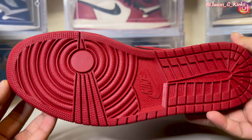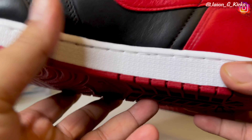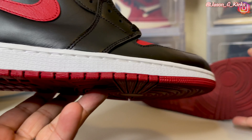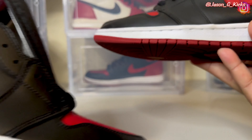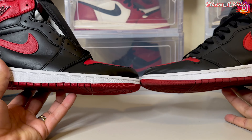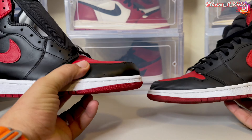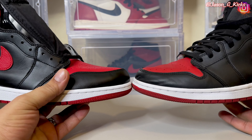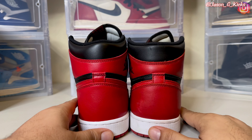Now let's see what we have on the tongue. And again, the shade of red is different. It feels about the same. Not too much to look at here — it just feels the same. Numbered tag on the inside. Let me know if you see something here — let us know in the comment section.